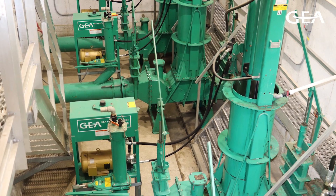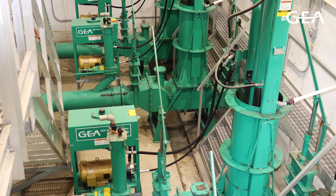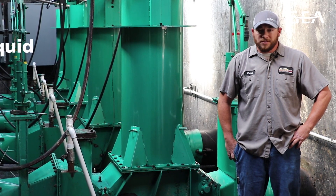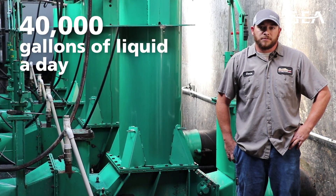Our Futuro installation is a suction pipe — fairly simple, 90 degree angle suction pipe. Each Futuro handles about 40,000 gallons of liquid a day.